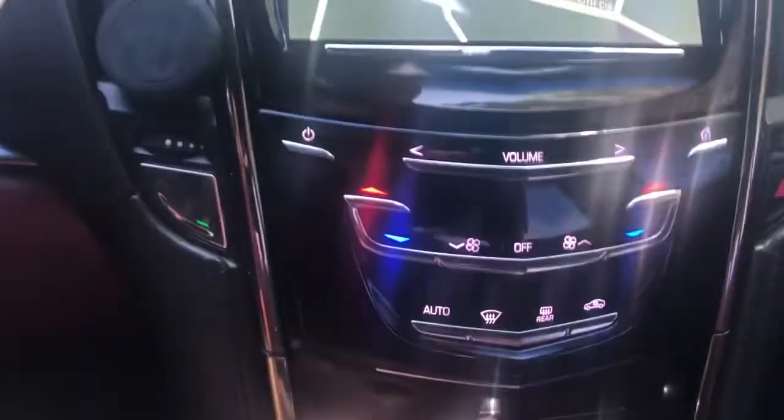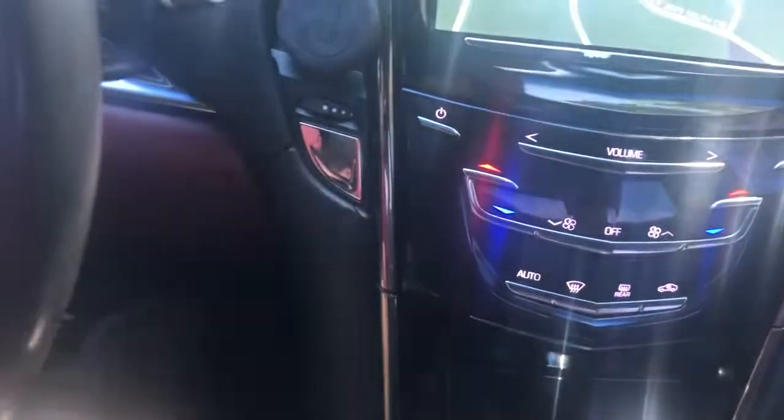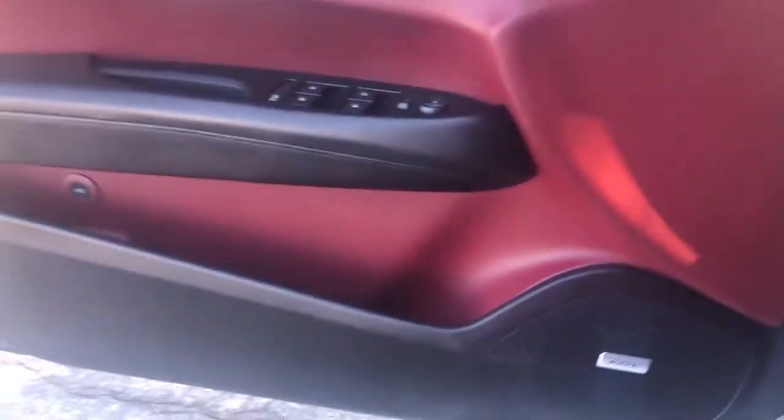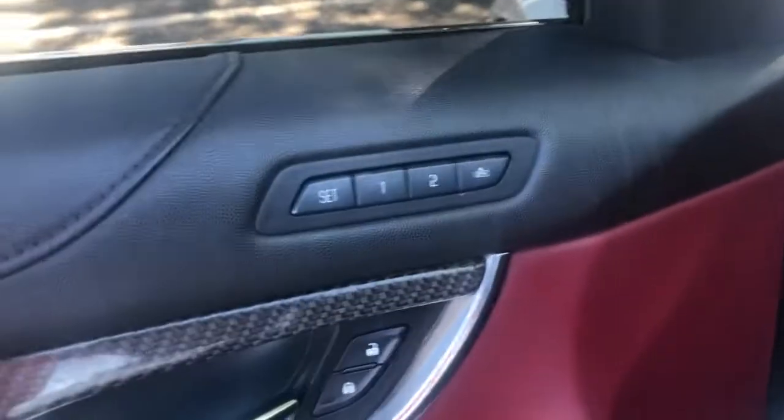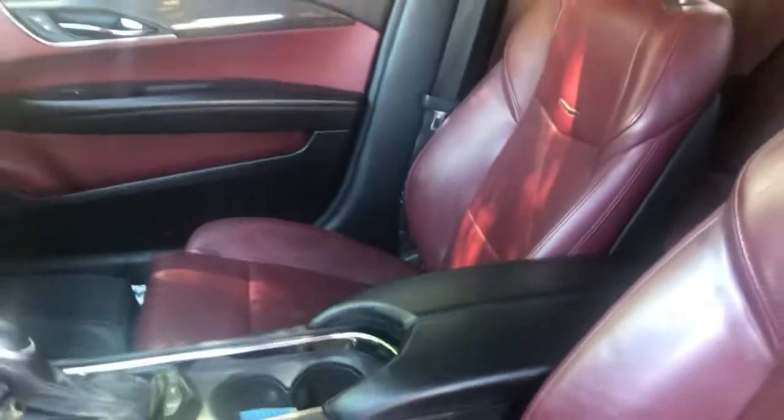There's still some buttons on here that I'm still trying to figure out, but got a hidden storage compartment down below - pretty cool. It does have touch start. What I really like is this red on black interior and low sound system - that's why it sounds good. Memory driver seat. I really like this oxblood darker red leather interior - in really really good condition. No tears, no smoke smells, no holes or anything like that.